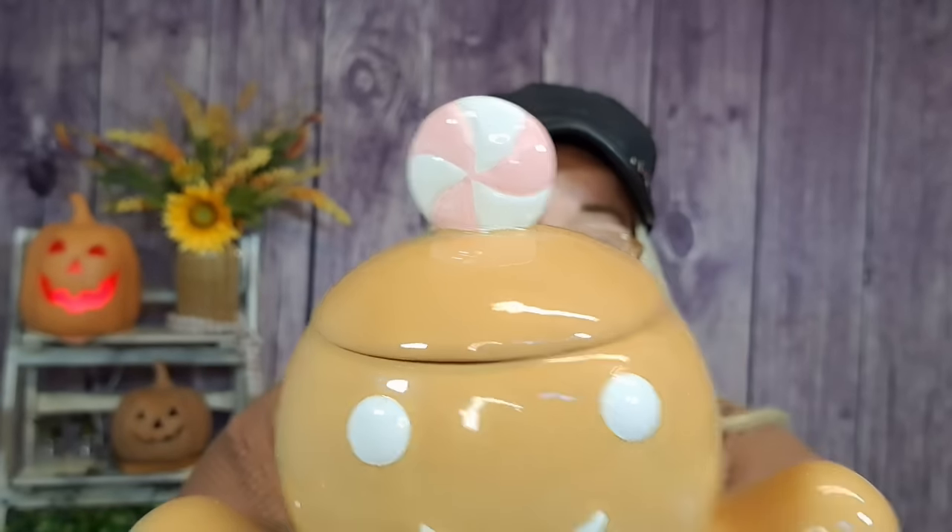Last but not least from TJ Maxx, I saw this cookie jar by Peppermint and Pine — they really make me gravitate right toward them. It was $14.99. How cute is this? You've got the little gingerbread man on top with the little peppermint in pink, and he's got little pink hearts. Just stinking adorable for $14.99. This is going to Brian's mom for Christmas as well. I love Peppermint and Pine.